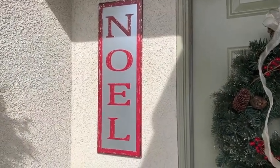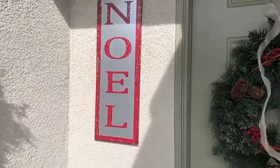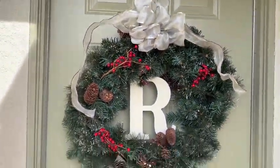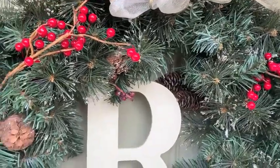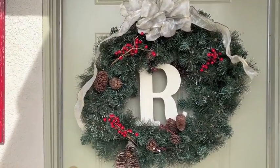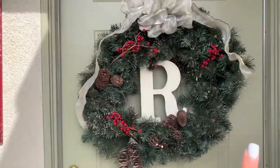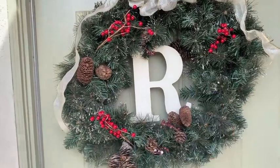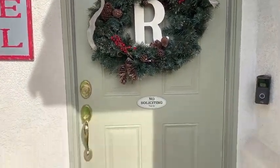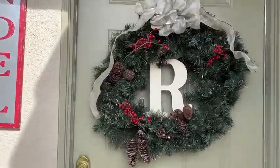Then I have this sign I got last year from Michael's — I think I got it like 50% off, so for 10 to 12 bucks. Our wreath we've had for a while. The wreath form I got from Michael's and then I added berries, pine cones, and everything to it, and the big bow on top. This 'R' was actually from Brooklyn's baby shower and I just added that on there. We just have our regular mat that we always have — that's from Hobby Lobby and it says 'Welcome.'